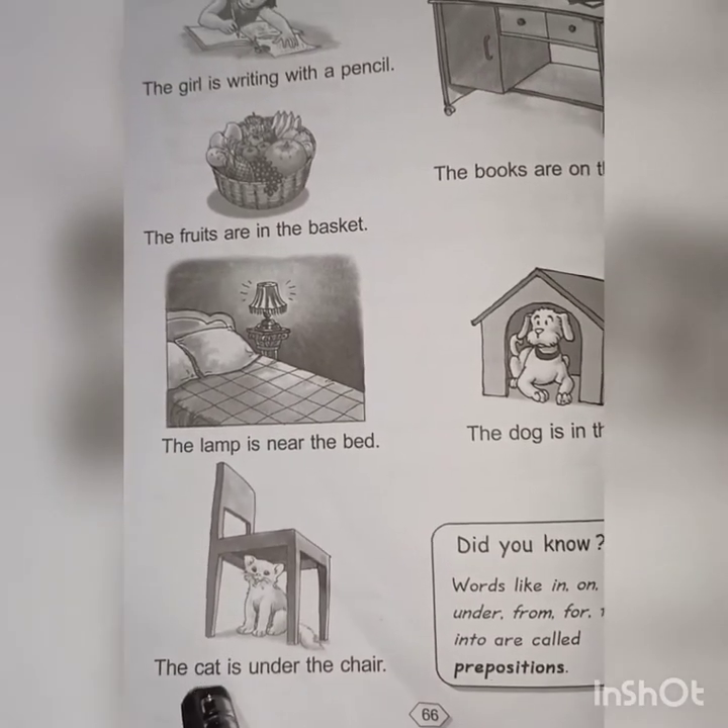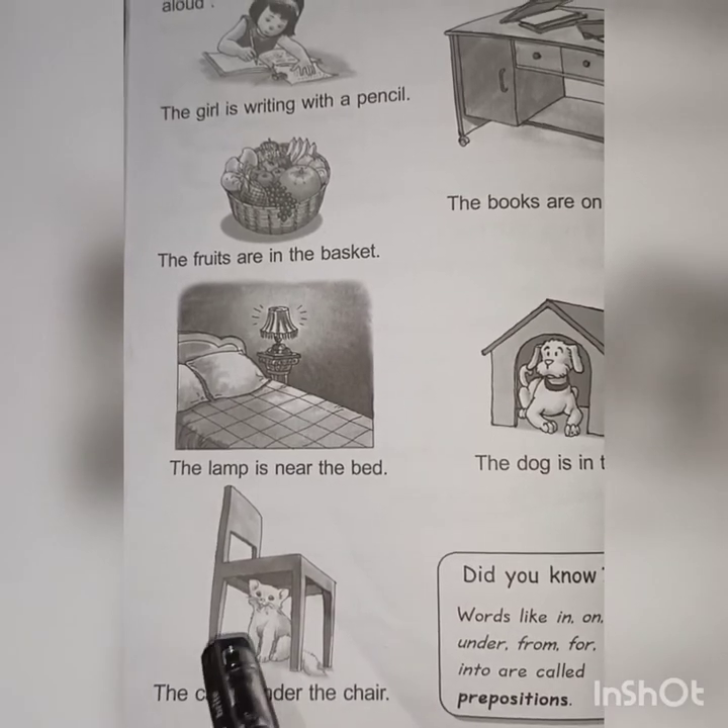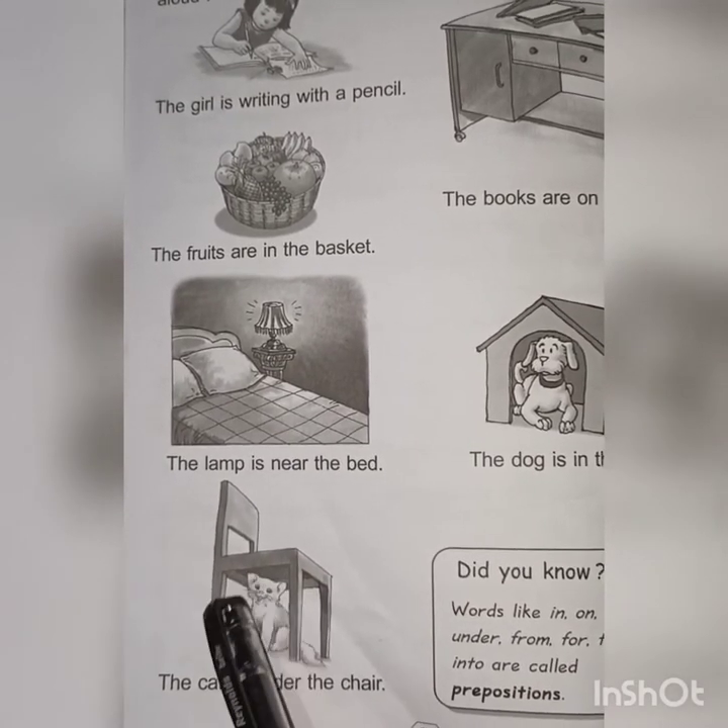See the next one: 'The cat is under the chair.' Where is the cat? The cat is under the chair.